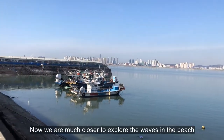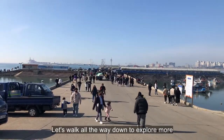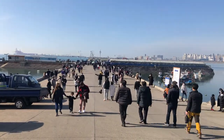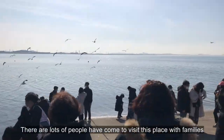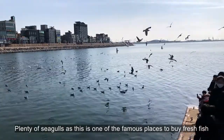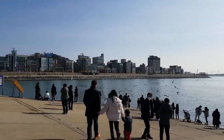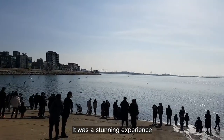Now we are much closer to explore the waves in the beach. Let's walk all the way down to explore more. There are lots of people who have come to visit this place with families. Plenty of seagulls, as this is one of the famous places to buy fresh fish. It was a stunning experience.